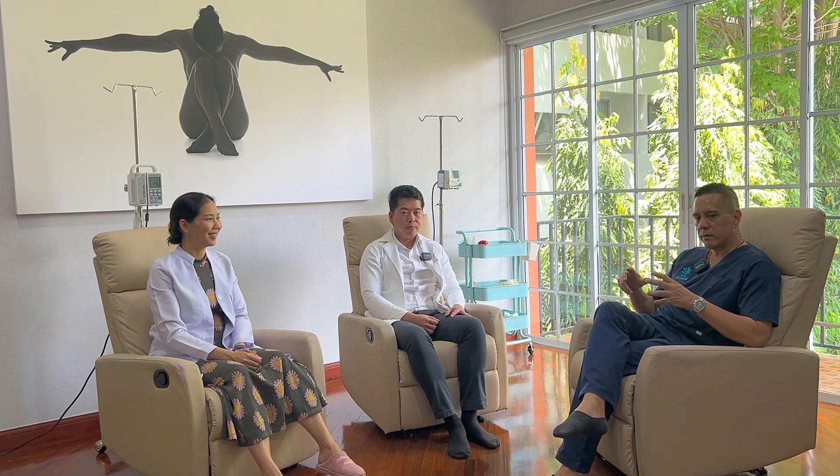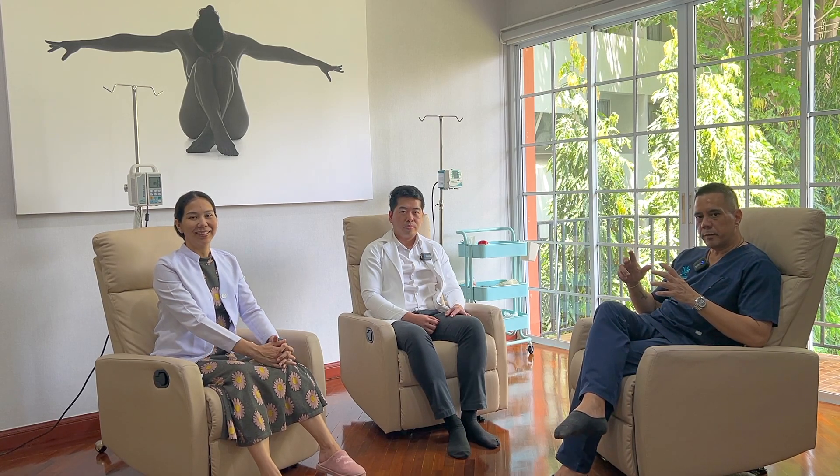Hi, greetings again from Revival Clinic. Today we would like to talk a little bit about stem cells for the knees. There's been a lot of people asking us about this and we will try to address what they do and what the procedure is.